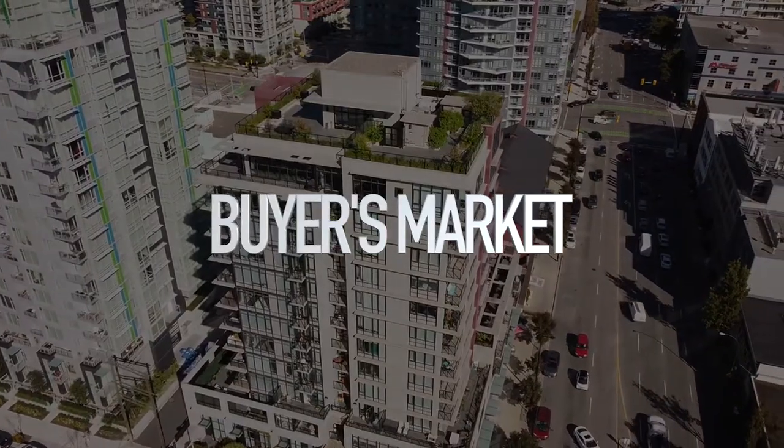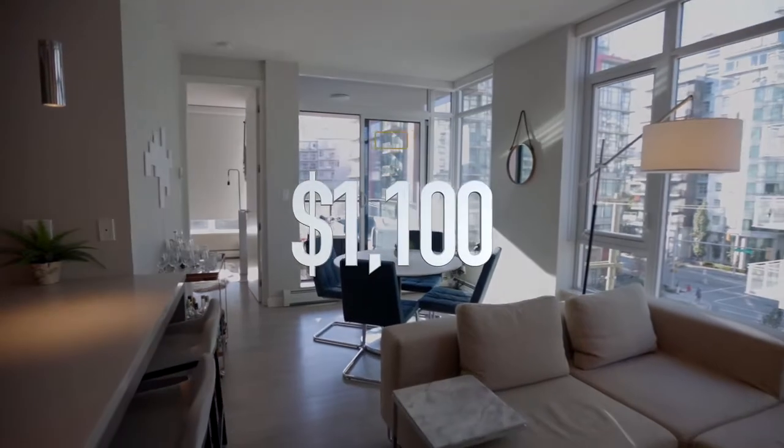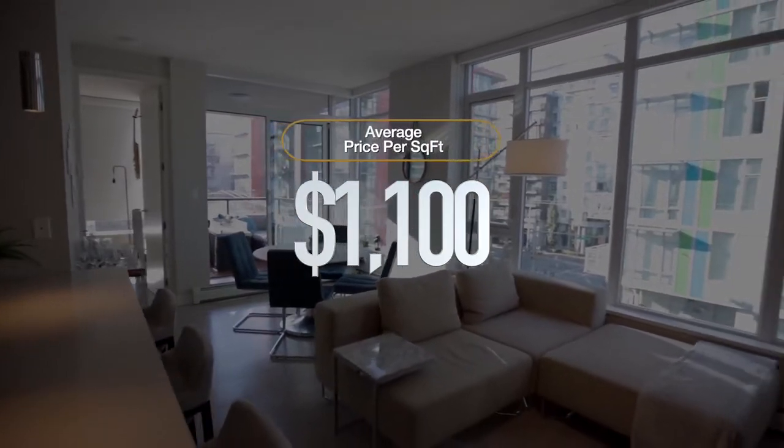So this is what we call a buyer's market. Typically this is when we start seeing downward pressure on prices, but as of right now prices have held pretty steady and we see that the average price per square foot currently sits at around $1,100, which is right where we were in the spring.